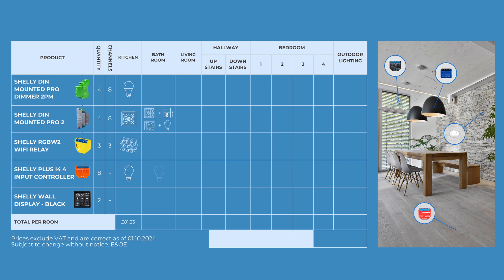Across the bathroom, there's a Pro 2 and Plus i4. The living room has a Pro Dimmer 2PM and Plus i4. Upstairs and downstairs, we have a Pro Dimmer 2PM and our wall displays. Across all four bedrooms, there's two Pro 2PMs, two RGBW2s and four Plus i4s — that's £148.12.